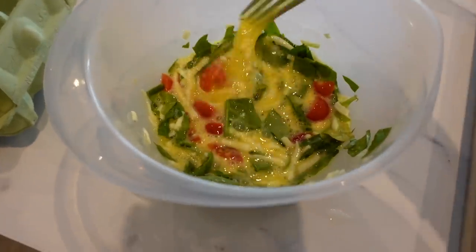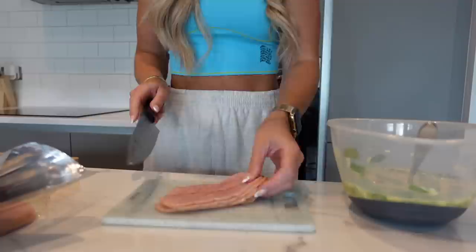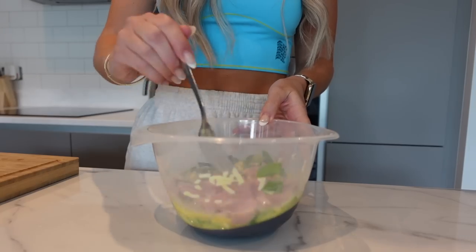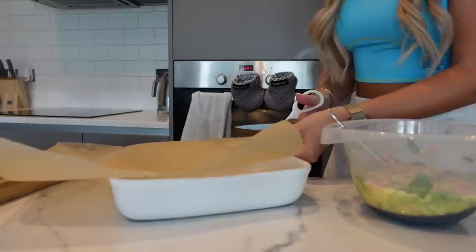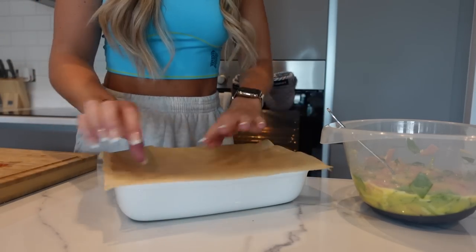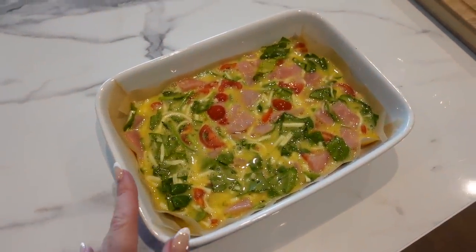Now chop up the turkey bacon and add that in. Take a large baking dish and cut around it with baking paper just to make sure it doesn't stick. Pop it into the oven for around 15 to 20 minutes — just keep an eye on it, and when the eggs are cooked, it's done.